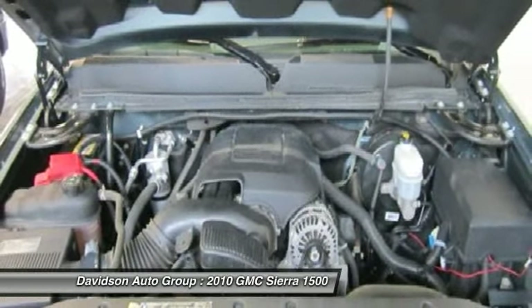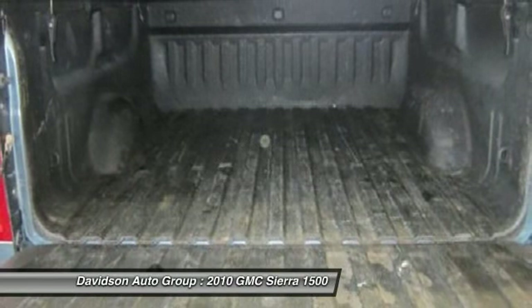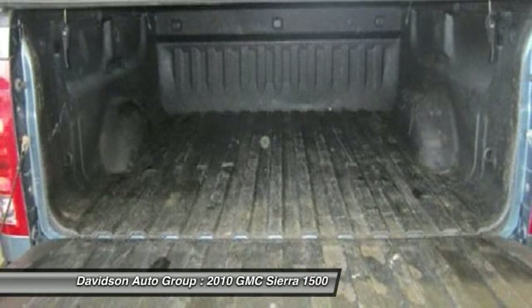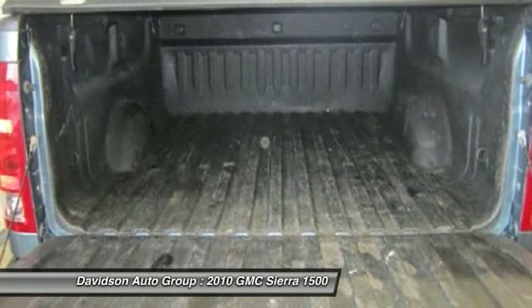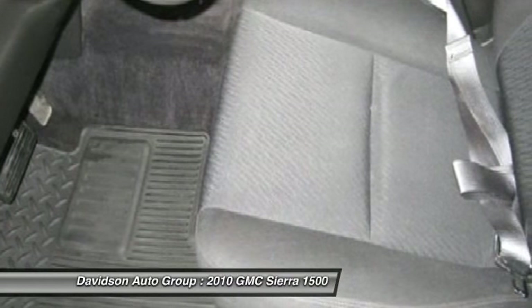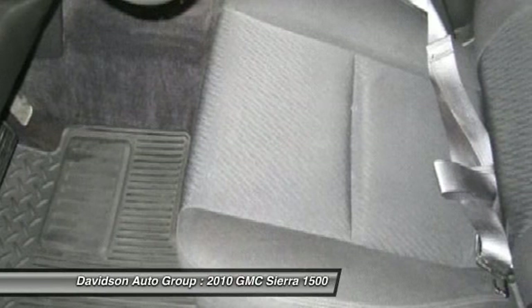Suspension Package Off-Road includes 1.81 (46 mm) shocks, off-road jounce bumpers, 34 mm front stabilizer bar, (NZZ) Skid Plate Package, (K47) air cleaner, and Z71 decals on rear quarters. Includes (V76) recovery hooks.